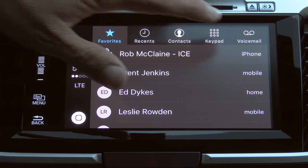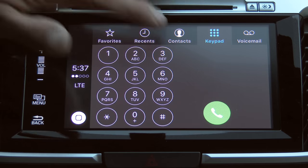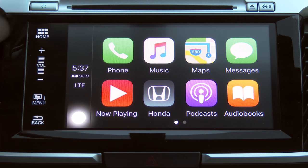You can scroll around just like in the other system. You have access to the full keypad and voicemail. Going back to the home screen, you'll notice that we have music very prominently here.